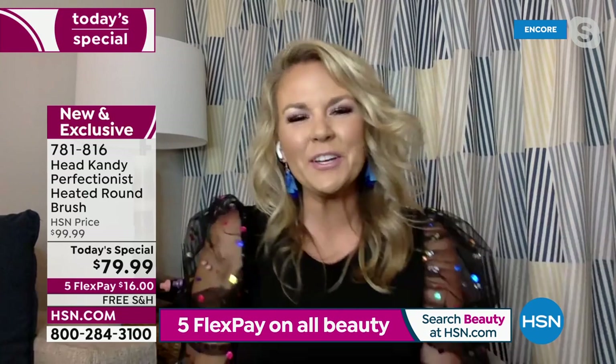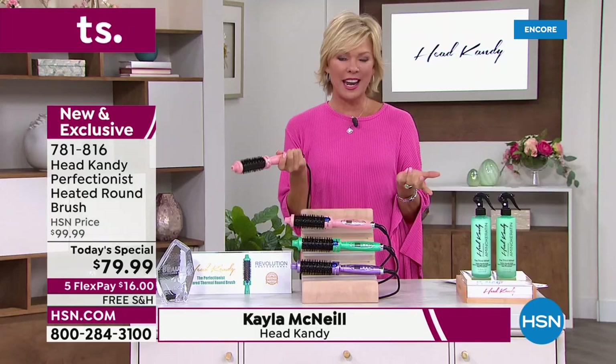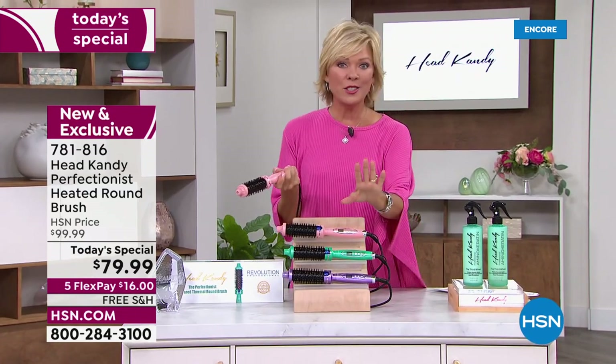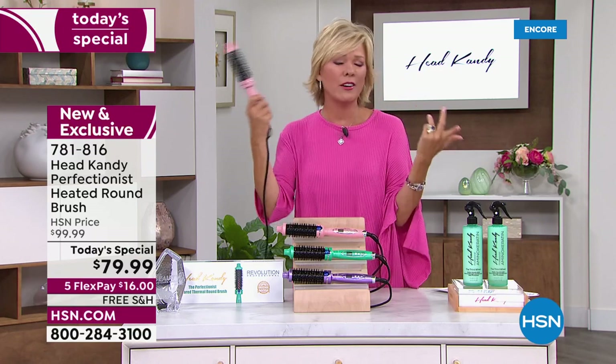How are you? You look beautiful tonight. I decided to wait and style my hair on air while we did this together. I have pretty short hair for most, but this is long for me, so I'm trying to figure out what to do. I've got the perfect partner.